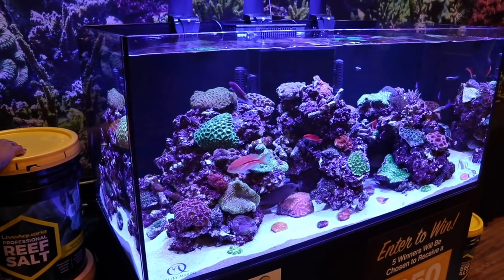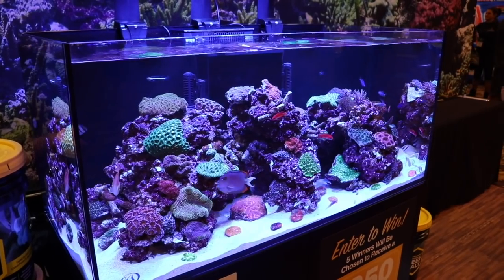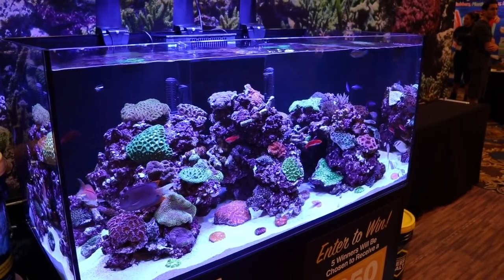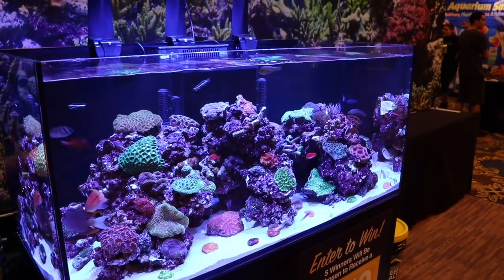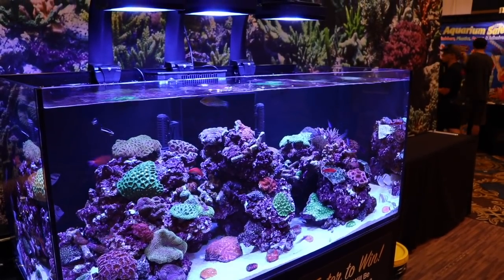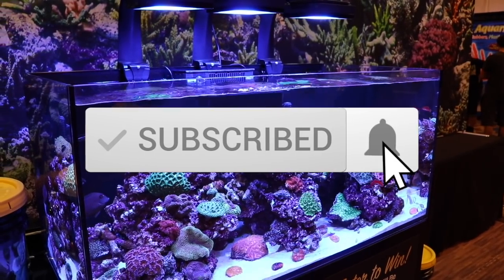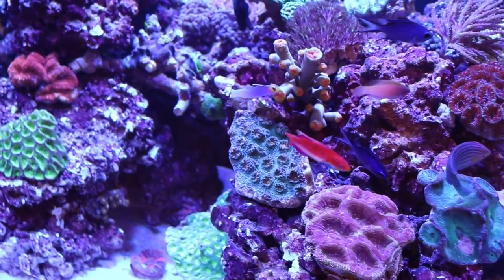What's up guys, Jeff here, and today we're going to be taking a look at the top 10 anthias. But before we jump into any of that, if this is your first time checking out my channel, this is where I talk about everything reef tank related. So if you love reef tanks like I do, make sure you hit that subscribe button and the bell so you can be notified every time I upload a new video.